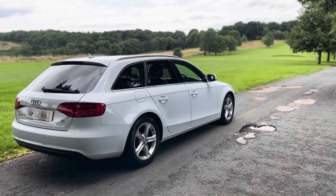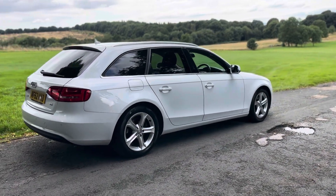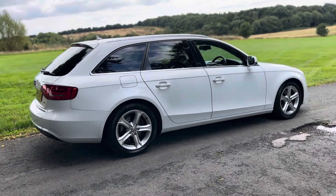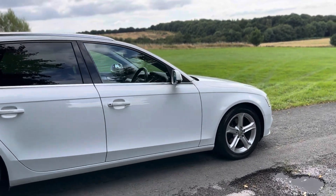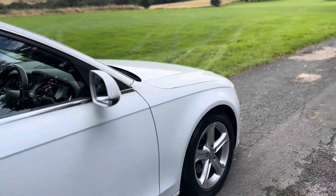If there's anything else that I've missed, just feel free to give me a call on 07541 351854. It's ready to go to a very lucky owner. Let me show you the interior.